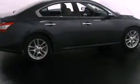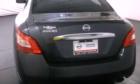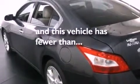Its top features include a sunroof, dual power seats, cruise control, a security system, a traction control system, rear curtain airbags, air conditioning with automatic climate control, and this vehicle has fewer than 33,000 miles on the odometer.